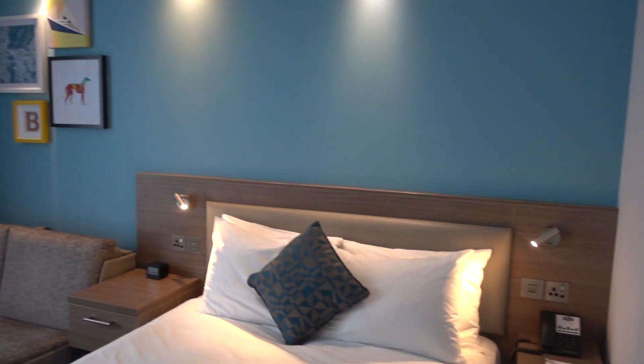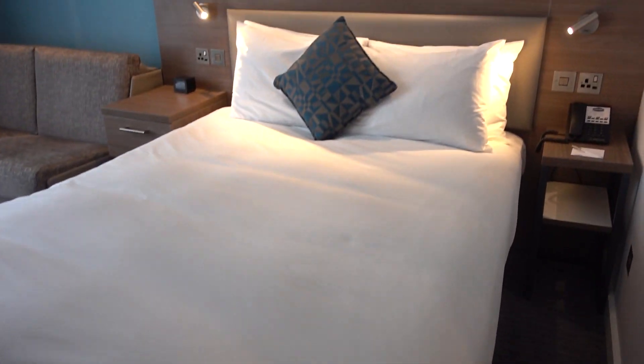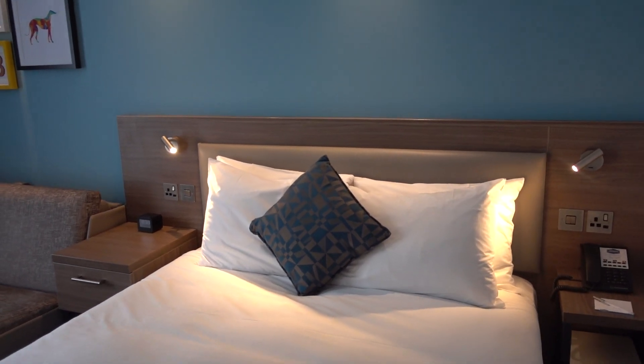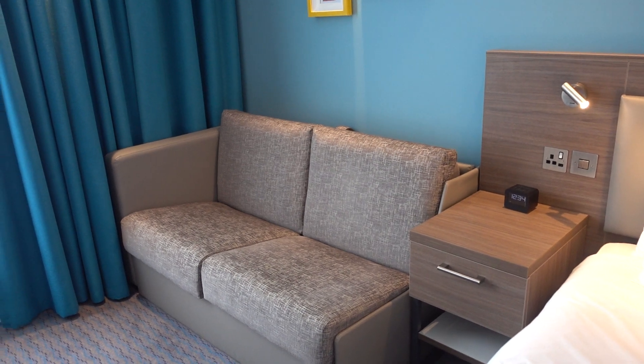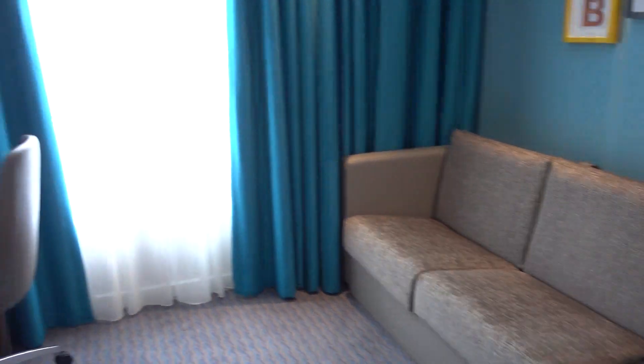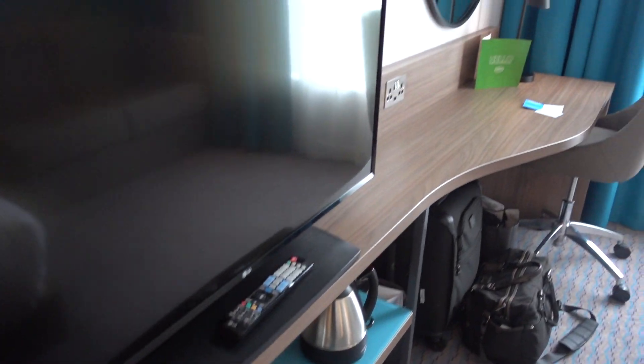Here's the room itself. This could be, in my opinion, any select service hotel — nothing extra ordinary, I would say. We have the bed, the sofa which I'm sure you can turn into a bed since this is a family room, a work desk, TV, and tea and coffee.